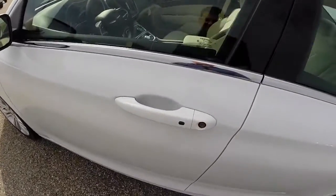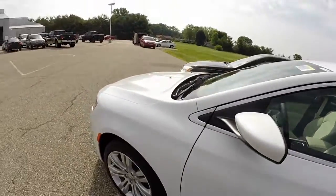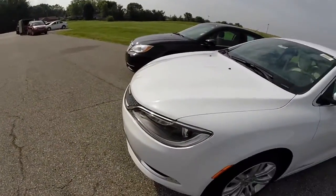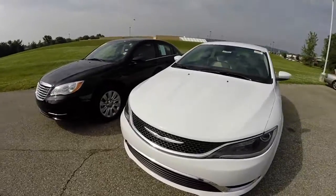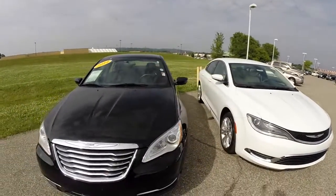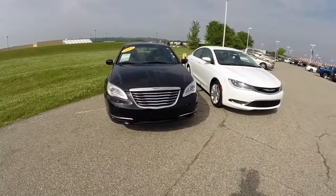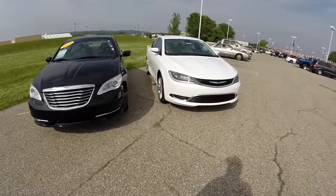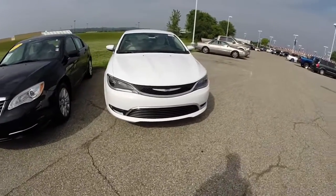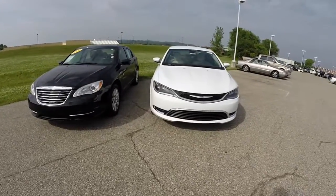All 200s come standard with keyless entry and go — it is a smart key system. They also have push-button start. It's a huge change between the two vehicles, but you can kind of see some design influences between the two, so even though it's a humongous change, they still look kind of familiar.